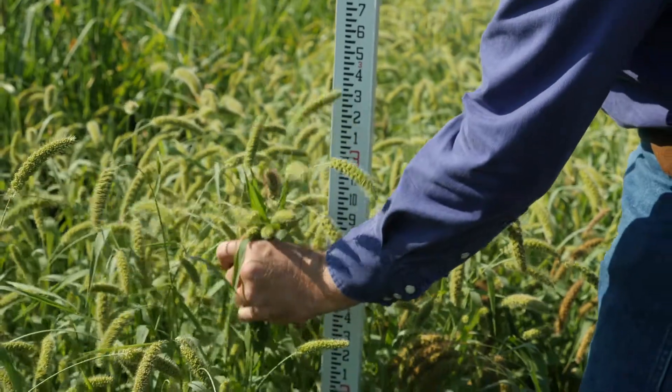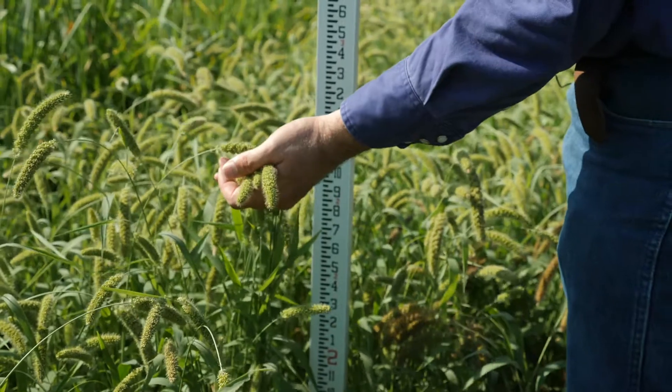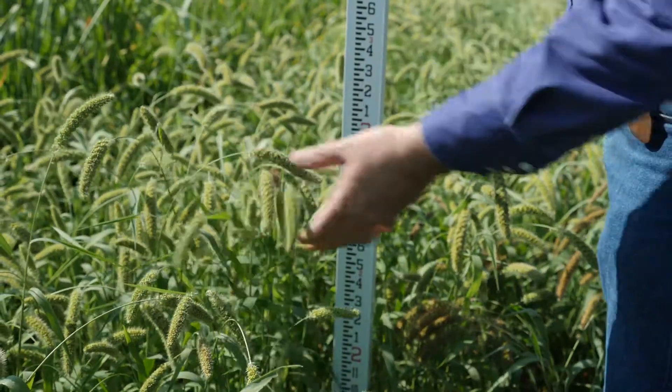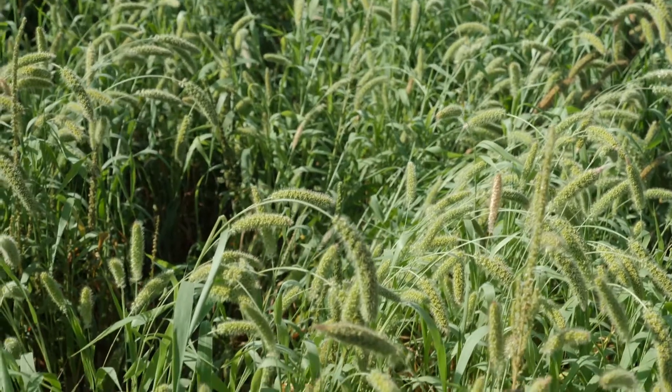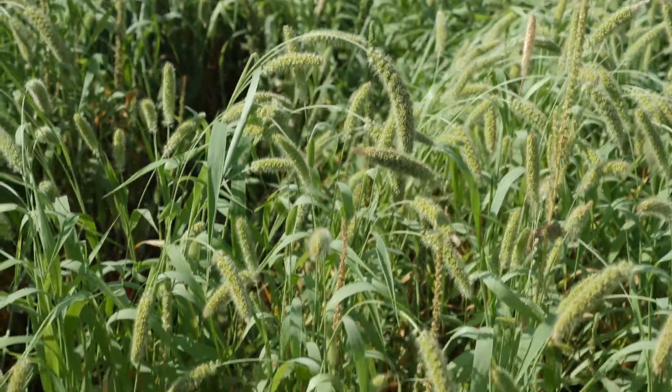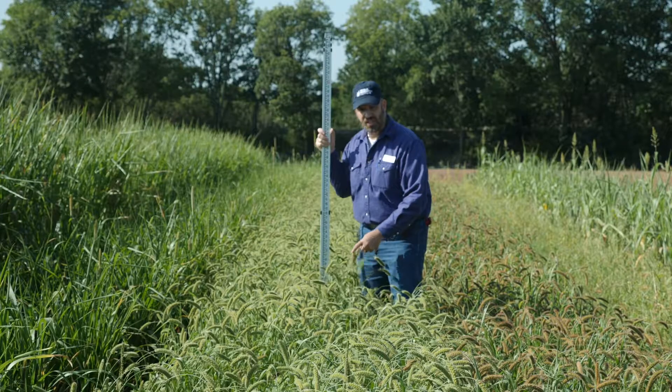This White Wonder foxtail millet has a height of about three feet, a little more than three feet. It's gone reproductive and made nice seed heads. I can look down in the canopy and see that the ground is covered fairly well. It's well shaded down below — pretty good weed control.